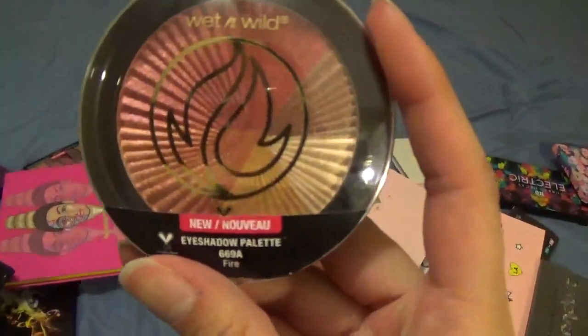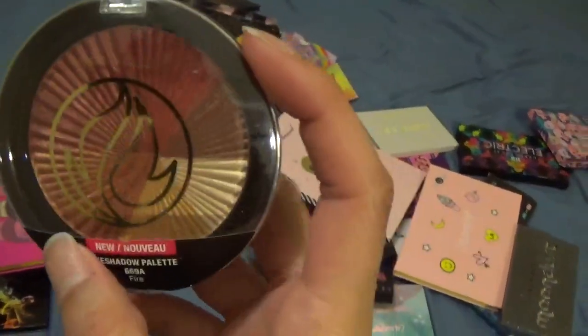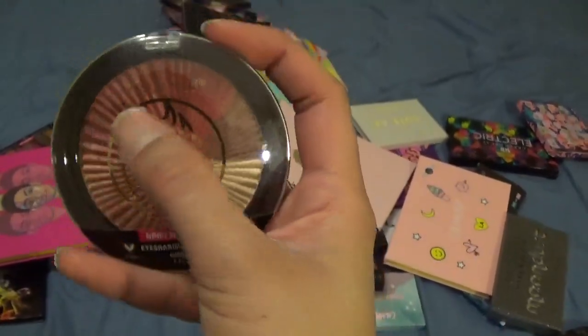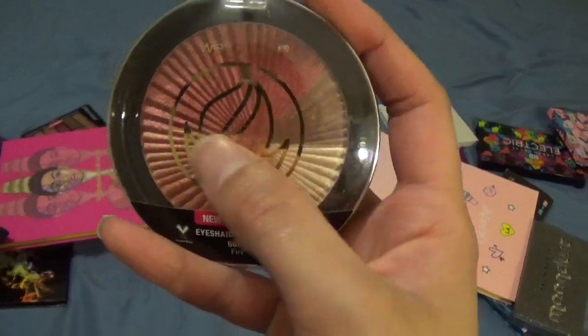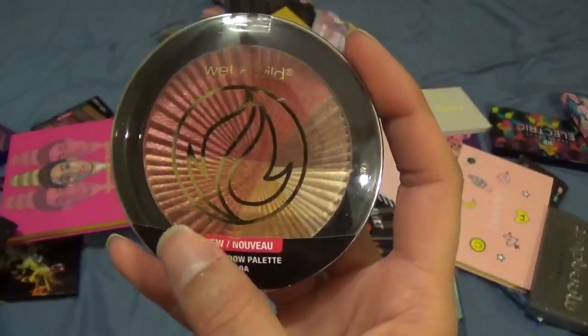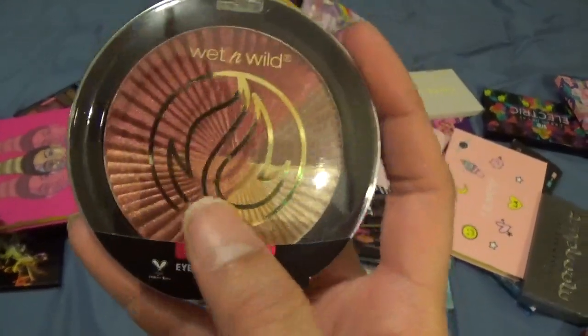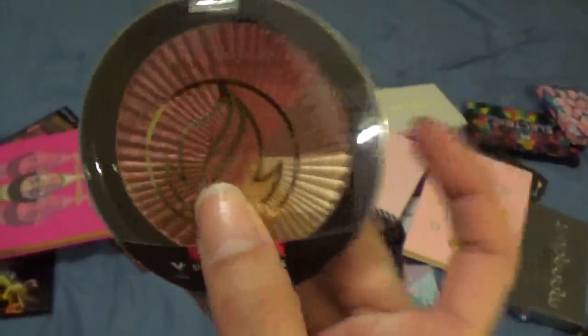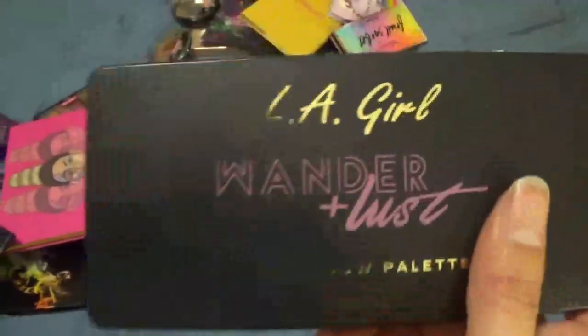This is my Fire one from Wet n Wild. I like this palette — what I like about these is that there's a good range in here and it's easy to travel with. If you're going out of state or just traveling in general and want something simple and quick, these are really good for that.